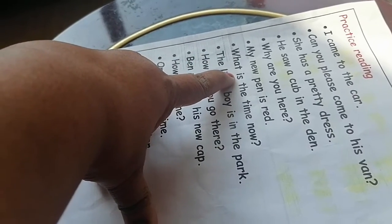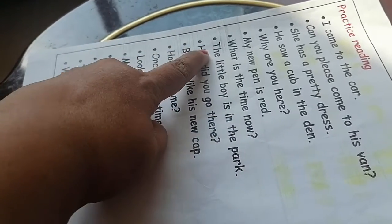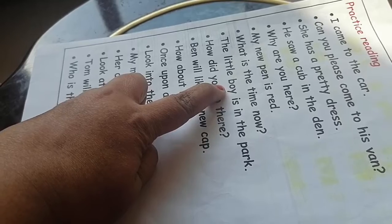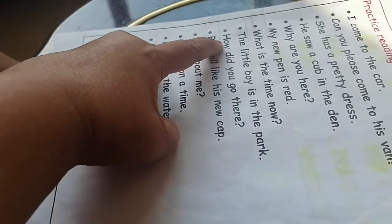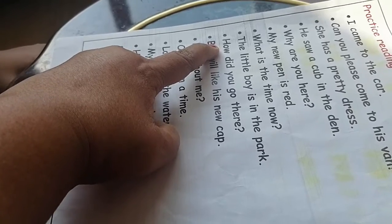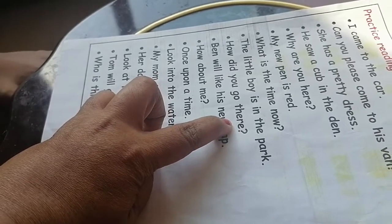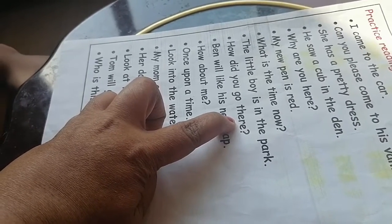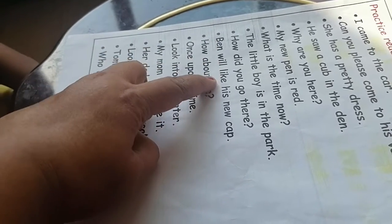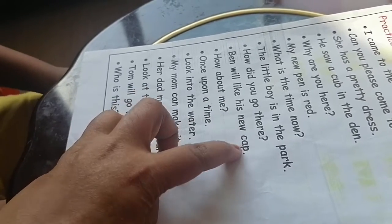What is the time now? The little boy is in the park. How did you go there? Ben will like his new cap.